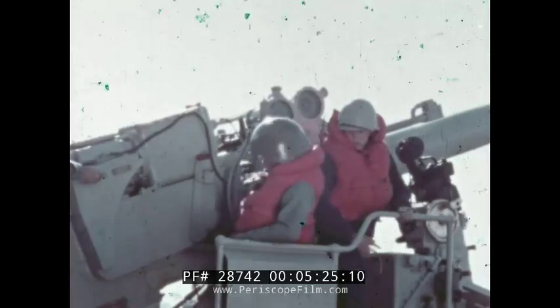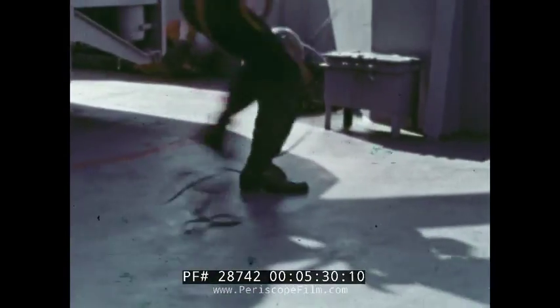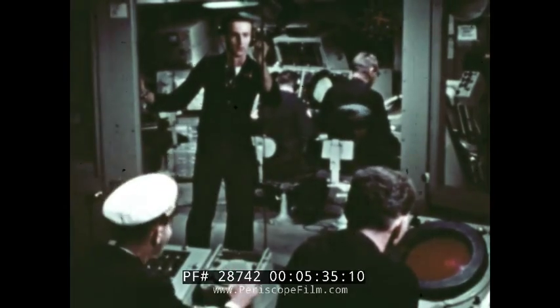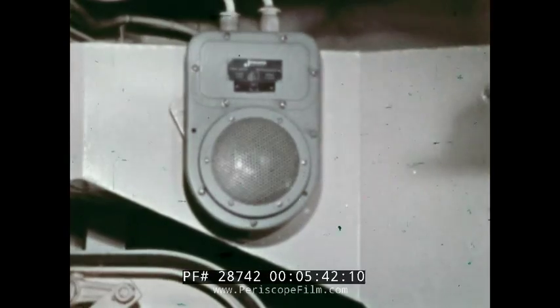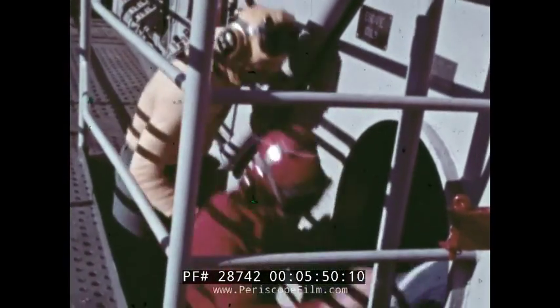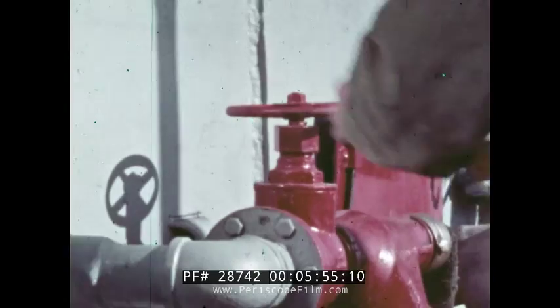Atomic attack probable. All non-essential topside personnel take cover. Tally-ho, bogey 10, splashed four boxcars. Heads up — one boxcar. Make attack imminent. All except designated personnel take ready shelter. Close Circle Williams Phoenix. Now activate the water washdown on the island.